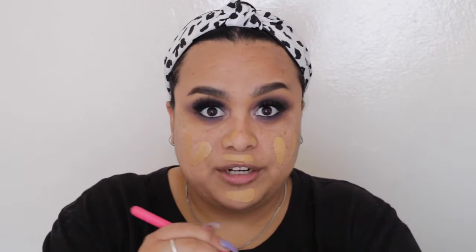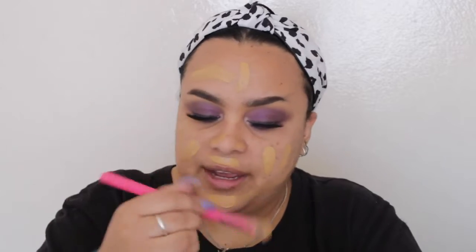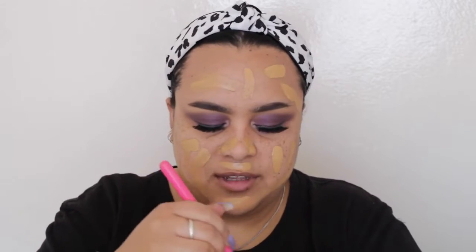I'm using the Nanacoco HD Foundation in the shade Classic Tan. I'm applying about two and a half pumps, spreading it out on my face using a brush first so the product doesn't all get absorbed into the sponge, and then blending it out with my Wet and Wild super squishy sponge. This is honestly one of the best beauty sponges I've tried and it's super affordable — it's always sold out, so every time I see it online I grab three at a time.